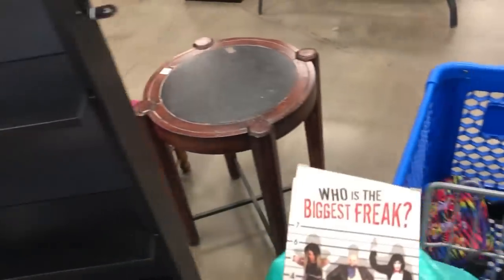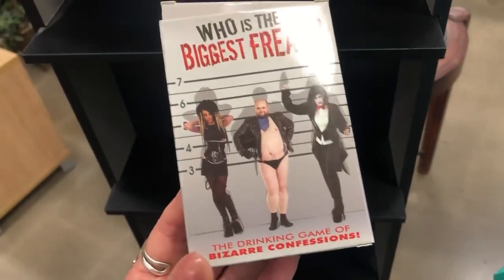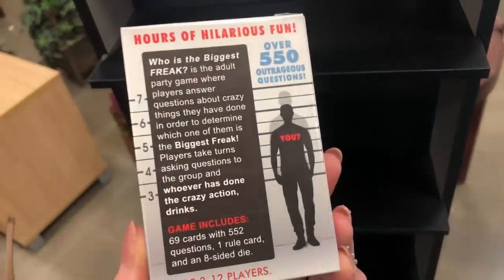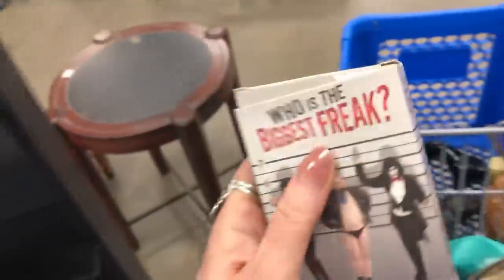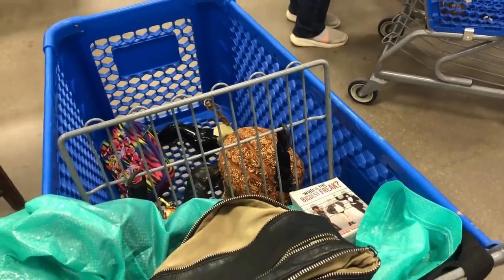I found something in games. Who's the biggest freak — okay, it's a drinking game, but we don't have to drink. I'd love to do a game night — it asks kind of embarrassing secret questions. I might get that and maybe do a game night some night with you guys and have some fun.